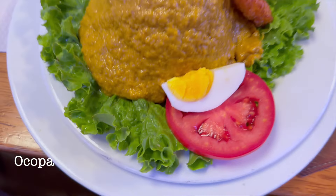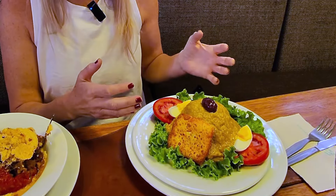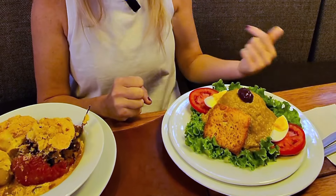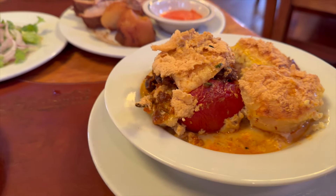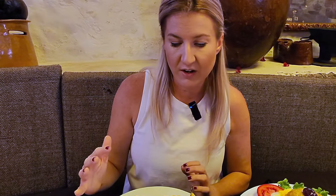This is ocopa — a traditional dish here in Arequipa. There are boiled potatoes underneath a sauce made from chilis, peanuts, and mint from the huacatay plant. It's served with fried cheese and egg. This is the rocoto relleno, which means stuffed pepper — also a traditional dish here. It has the rocoto pepper stuffed with beef, served with tomatoes, and there's a ton of cheese. I can't wait to try it.